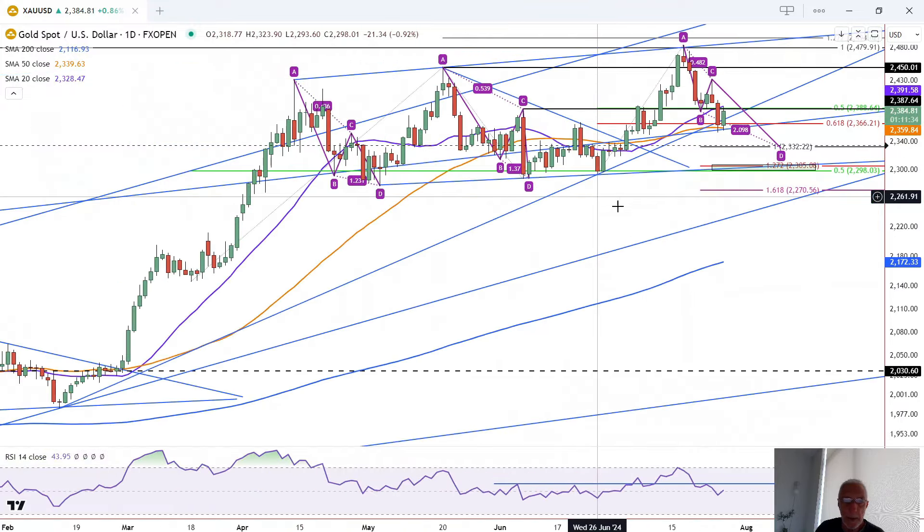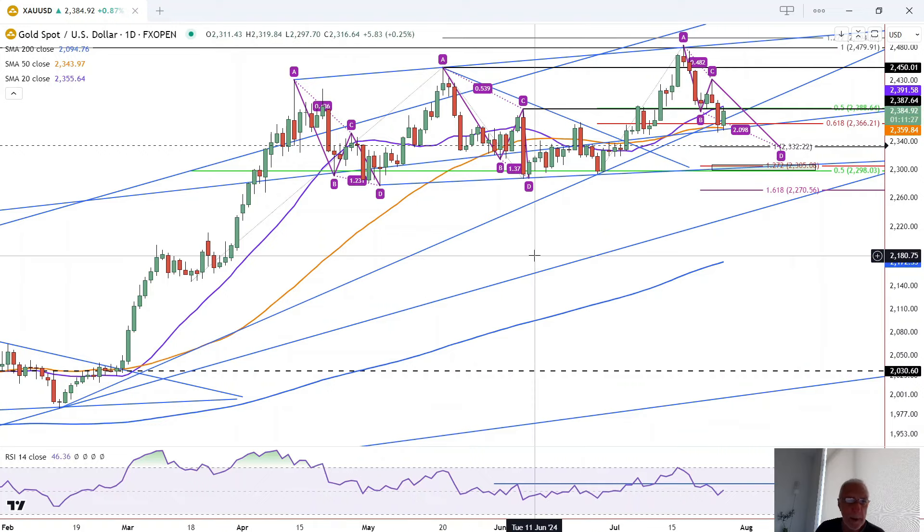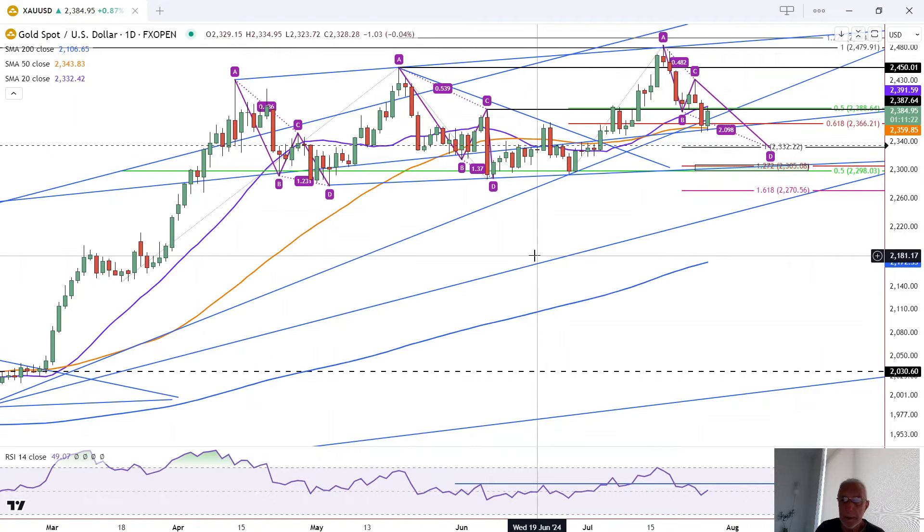However, if we look at the previous retracements, you can see they took place over a much longer period of time within this larger consolidation phase. So I'd anticipate a little bit more of a correction before gold is complete, and it may go lower.